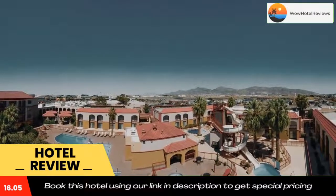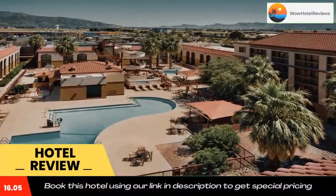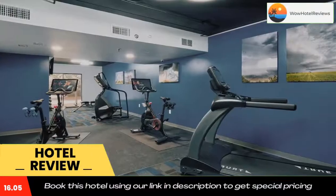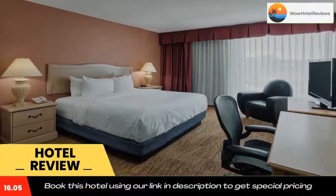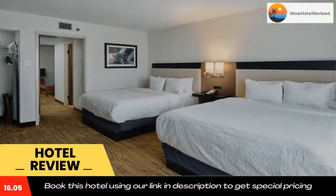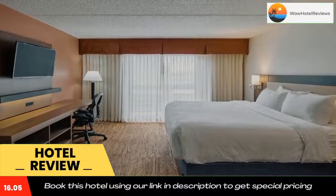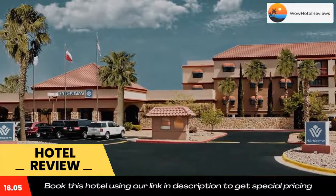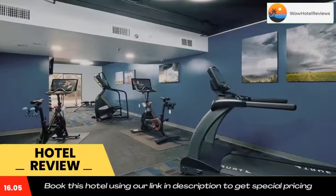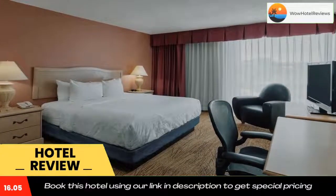El Paso city center is seven miles away. Use our link in the description to get a special discount on this hotel. Don't forget to like and subscribe to our channel.